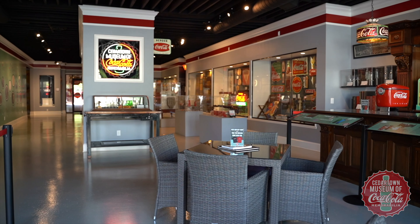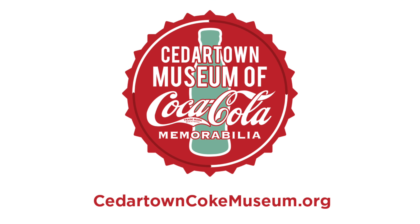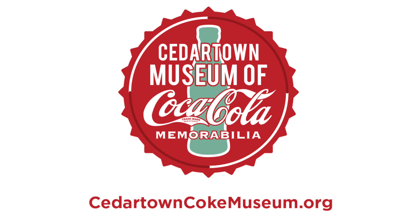I encourage everyone to come visit at least once, but I think if you visit once, you'll come back, and each time you do, we'll have new items on display. We've had visitors from just about every state and over a dozen countries. It's exciting to try to bring something here that you don't see anywhere else.